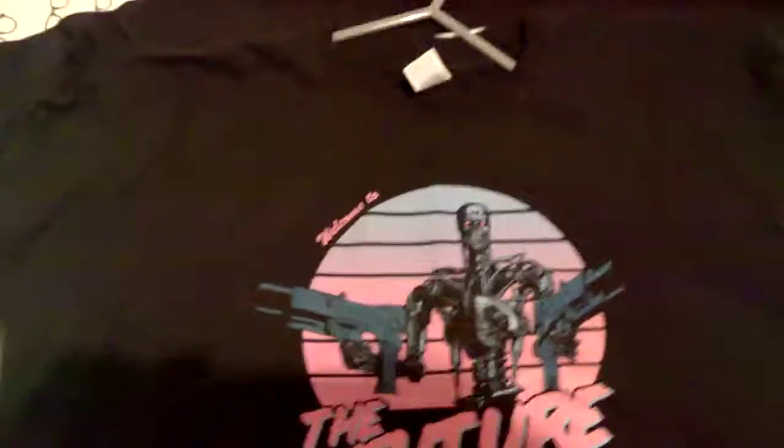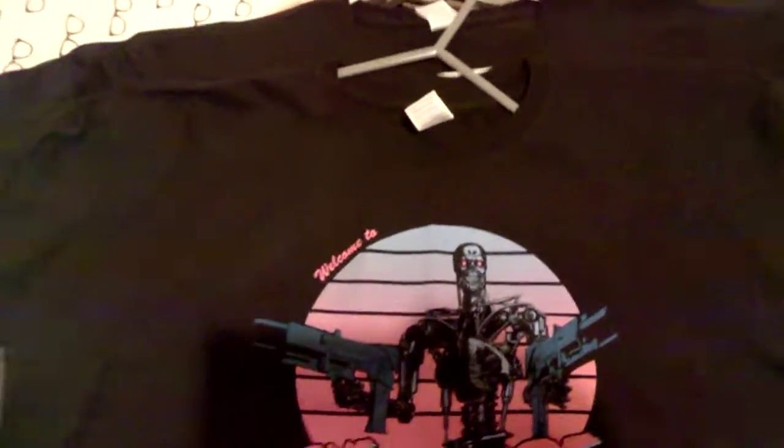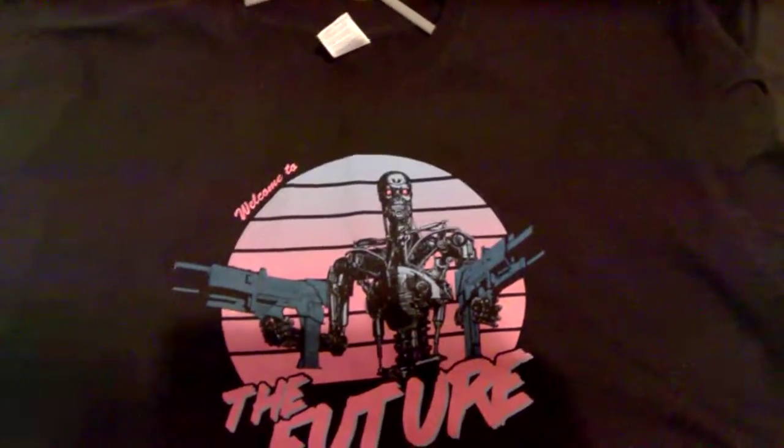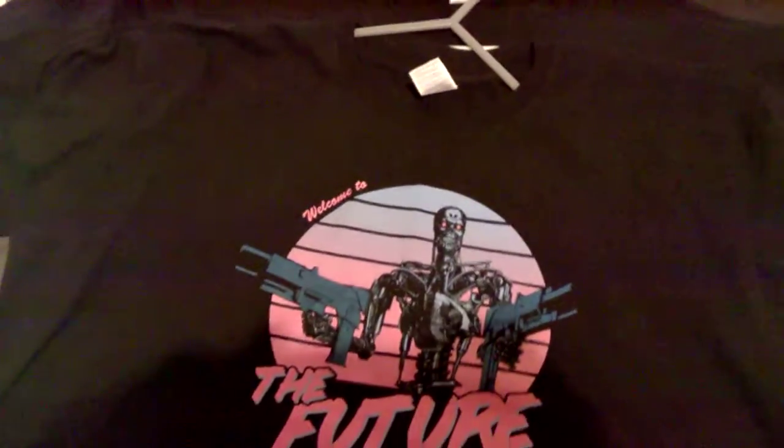So that is it for my update of my t-shirt collection. I hope you like what I've picked up, guys. If anyone wants the website where I get them, let me know and I'll put a comment for you. So thanks for watching, guys. Bye.